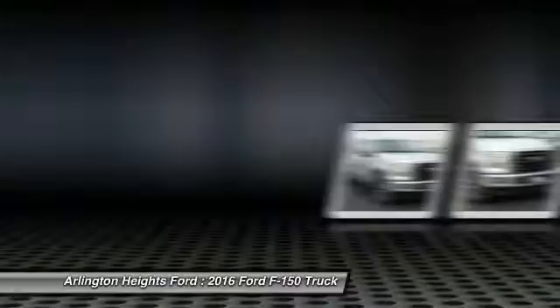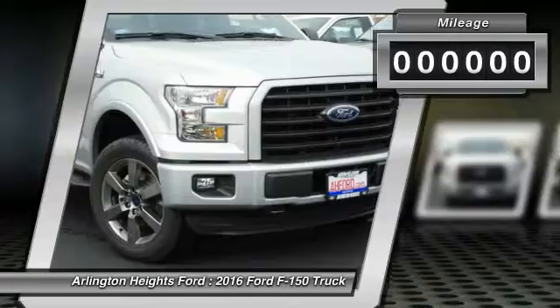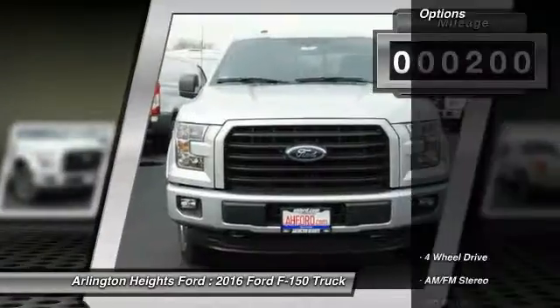A Ford F-150 knows how to handle any situation. It's built to follow orders. No whining. This vehicle has less than 200 miles. Here are some of this vehicle's great options.